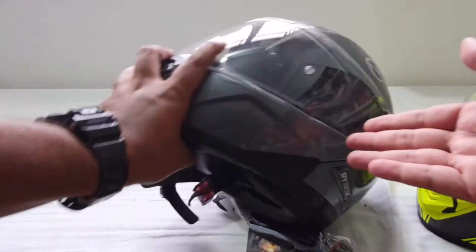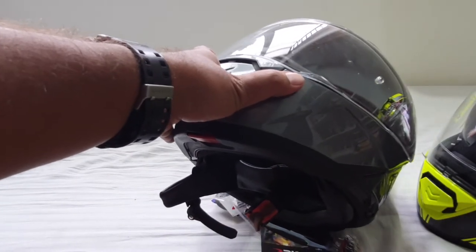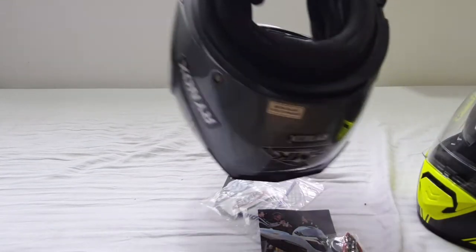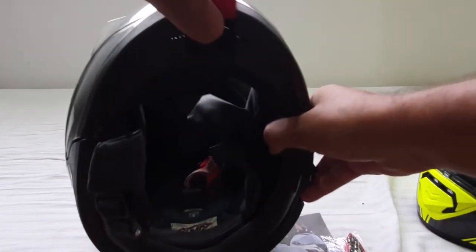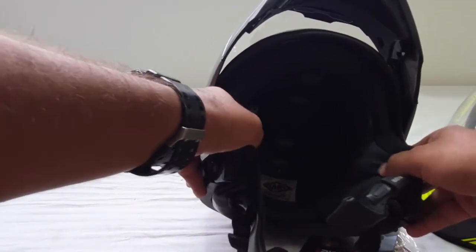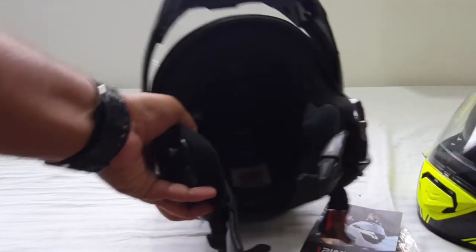I washed this helmet maybe about two times over the span of four years — that's how I used to ride. Because of the water and detergents used, slowly the sponge degraded. You can see how soft they are now — they literally expand. It's definitely time to change it.